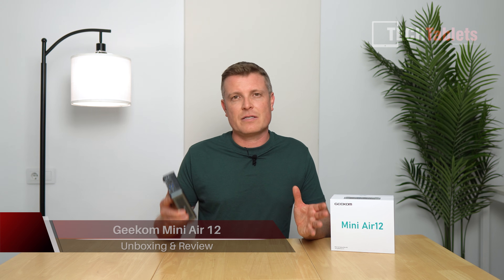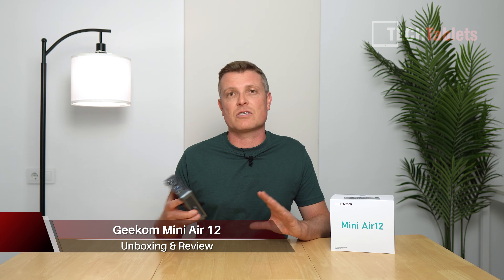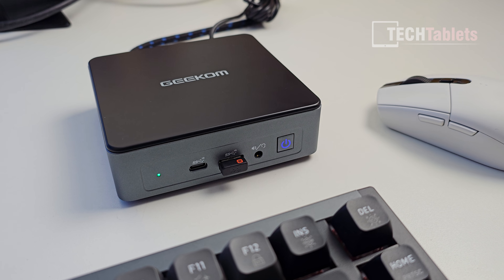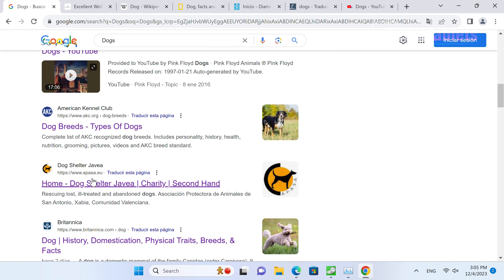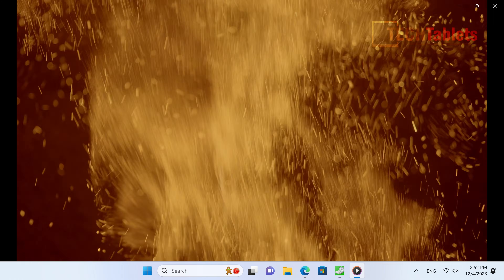I've been covering a lot of mini PCs that are high-powered — almost desktop replacements — but lacking discrete graphics. Here is something very different and low-powered. This is from Geekcom; it is the Mini Air 12, a mini PC running Windows 11 that's ideal for lighter tasks like spreadsheets, documents, browsing, emails, and video playback.